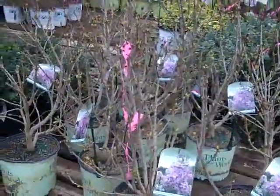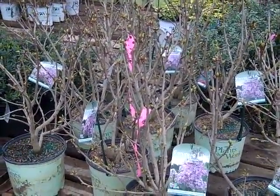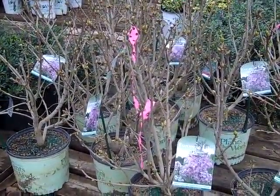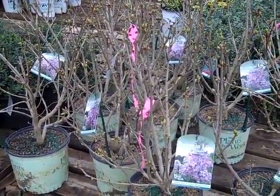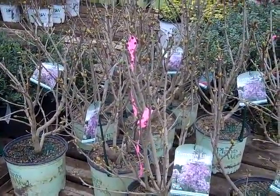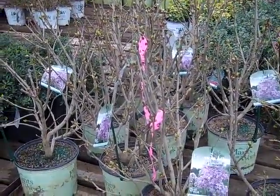Here we're looking at a syringa, and this one's special — this is Tiny Dancer. It gives you all the beautiful fragrance and flower of your favorite French lilac, but at a short stature, so this one stays smaller, tighter, more compact, and fits in most of today's gardens. This is a hot one — this is from the Plants That Work group — Tiny Dancer.